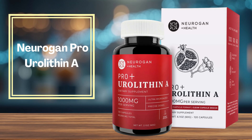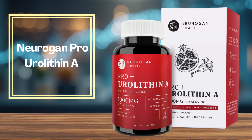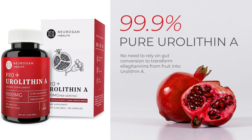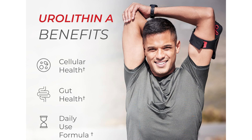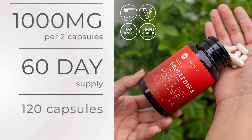At number 3, we have a premium option: NeuroGAN Pro, with 1,000 mg of ultramicronized urolithin A sourced from pomegranate. This supplement is designed for consistent daily use. Customers report steady energy, better workouts, and noticeable improvements in muscle strength and sleep quality. It is third-party tested, made in a GMP-certified facility in San Diego, and backed by excellent reviews. While the price may be a bit higher, it's a great choice if you're looking for purity, quality, and long-term cellular support.